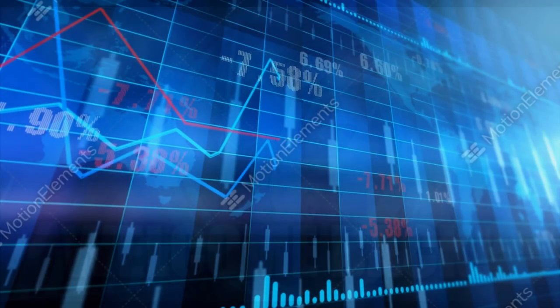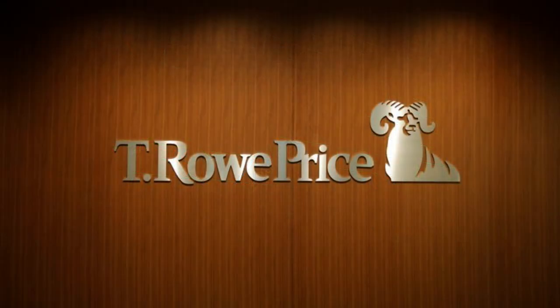Welcome back, Financial Explorers. In today's video, we're embarking on an in-depth journey into the financial universe of T. Rowe Price Group. Let's roll up our sleeves and uncover the hidden gems within this investment powerhouse.